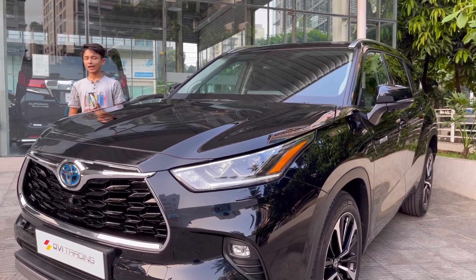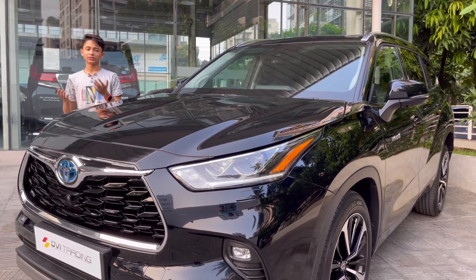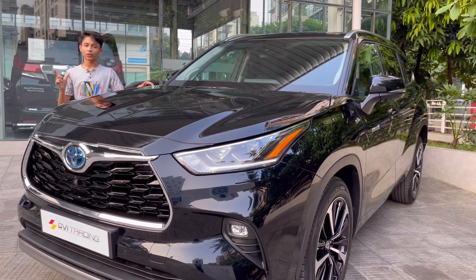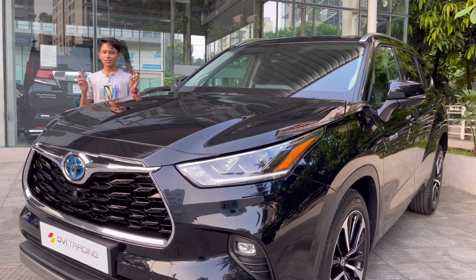So, Toyota Highlander review. This car is also known as the Toyota Kluger. In 2000, Toyota decided to make a mid-size SUV.